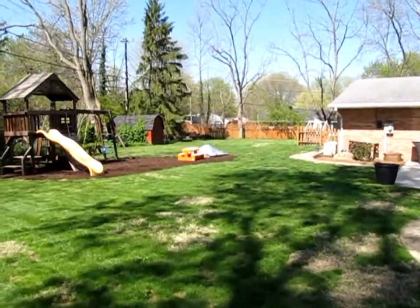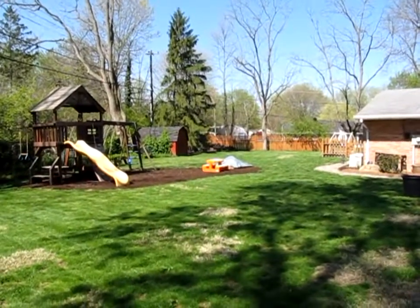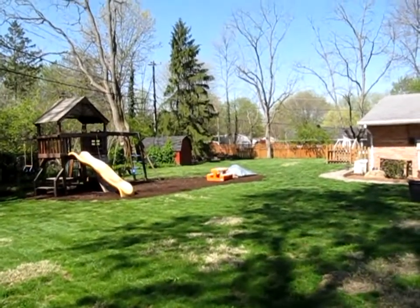Cul-de-sac street, big backyard, Washington Township — no Centerville city income taxes. And the owners are highly motivated to sell.